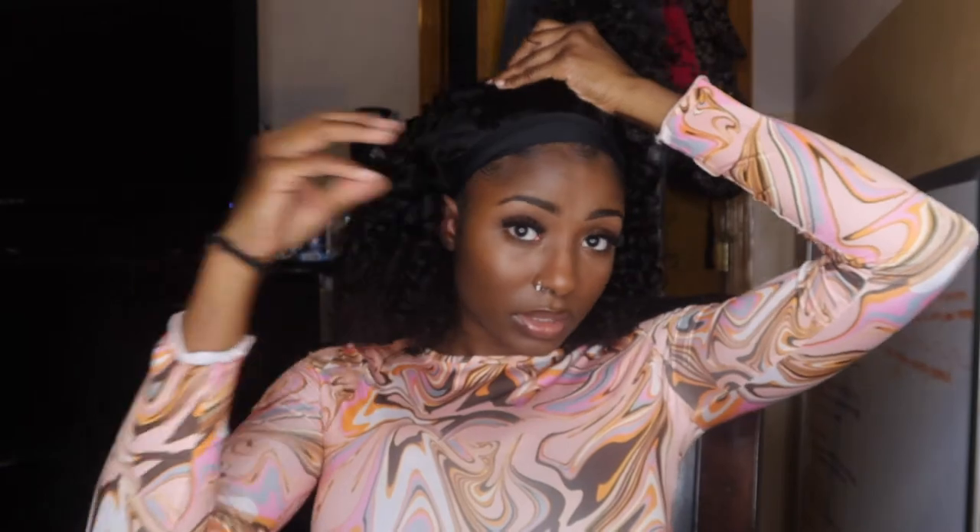Should I do a ponytail? Maybe half up, half down? No, I'm going to leave it down.